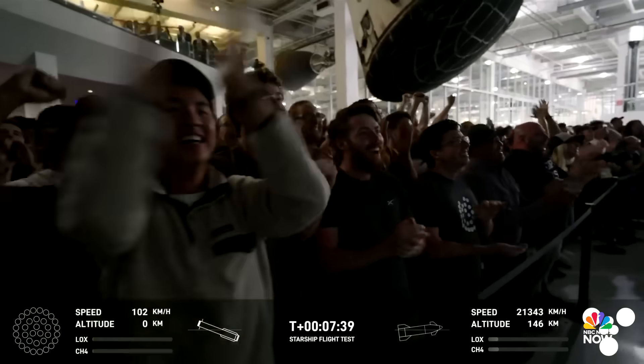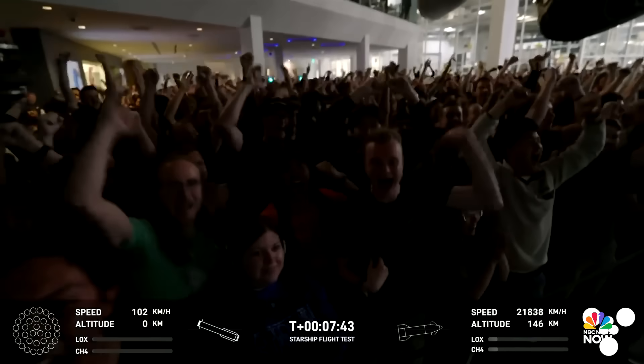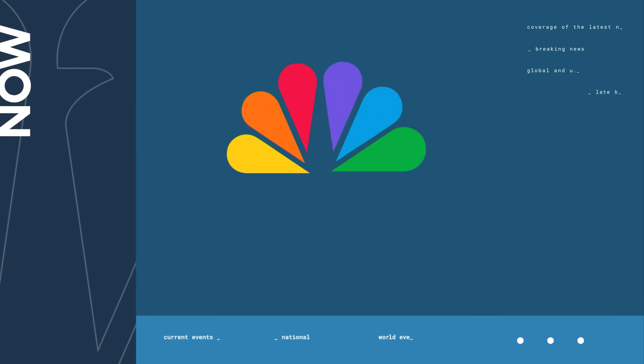What an incredible flight! Congratulations to the SpaceX team!